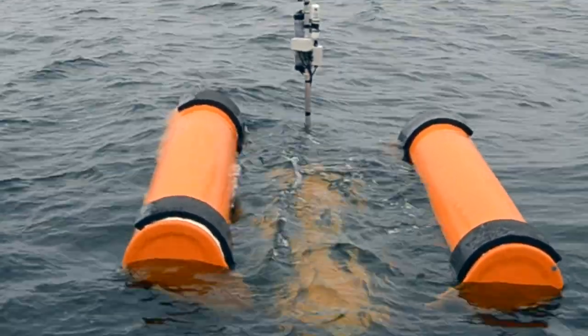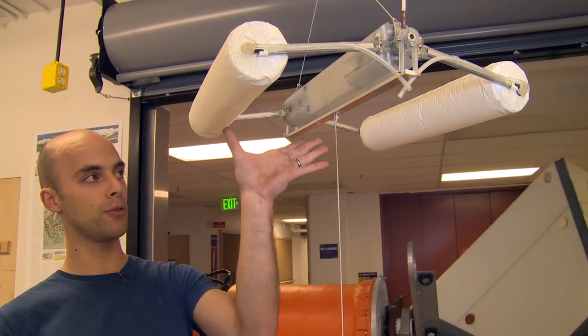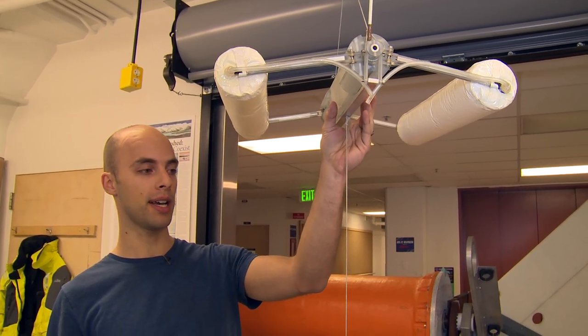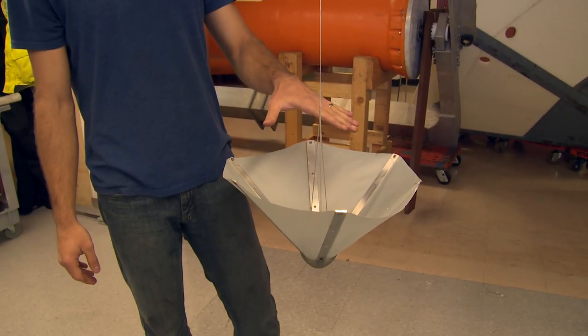There's no anchor — it's a free drifting system. This device here is a one-seventh scale model of WEBS. We have the surface expression up top here that has two floats, a central nacelle that actually has the power generating equipment inside it, and it's connected by a tether down here to a heave plate that's about 60 meters down in the water column.